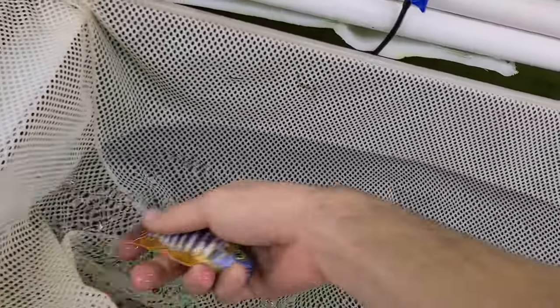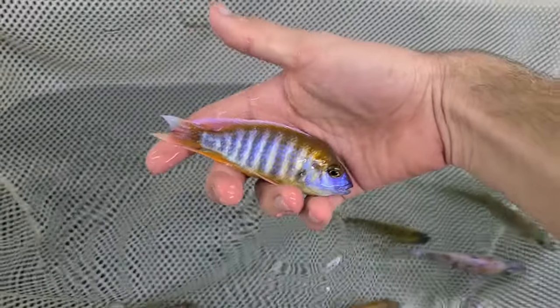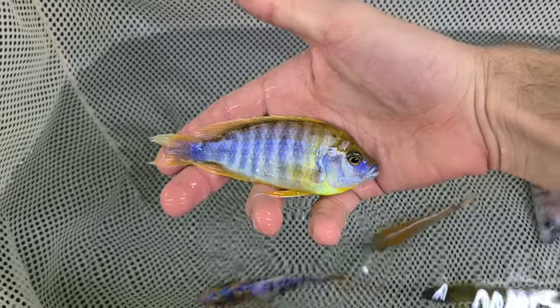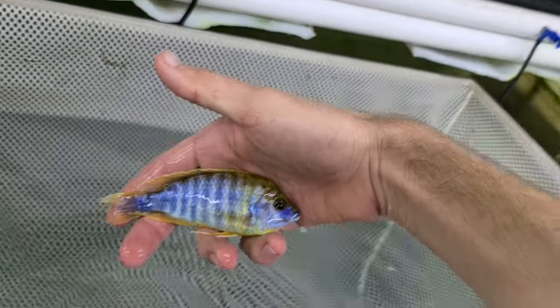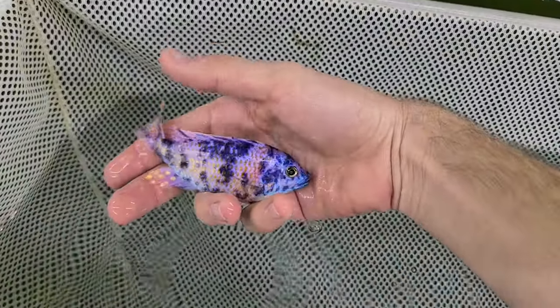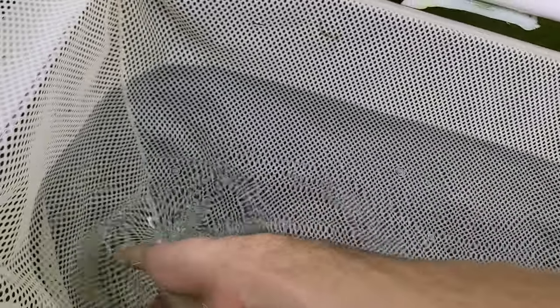Eureka Reds — 5 inch and 4 and a half inch males. Lemon Jake — I think all 5 inch extra large plus males. Red Blue Obi Peacocks — these are a little smaller than I usually get, these are 4 and a half inch extra large males. I've got some nice ones in the next tank I'll show you.